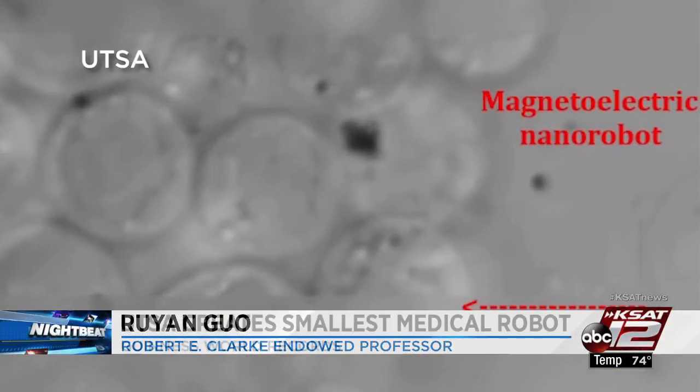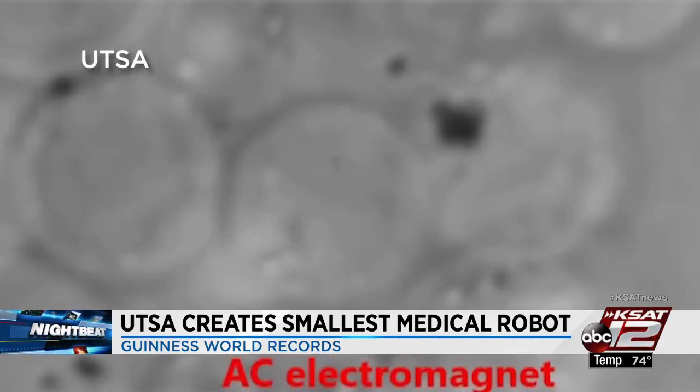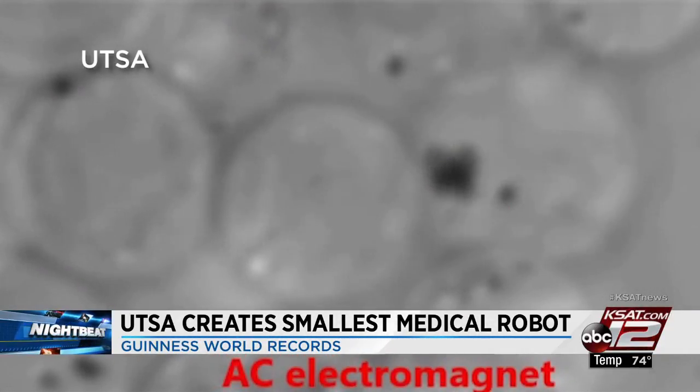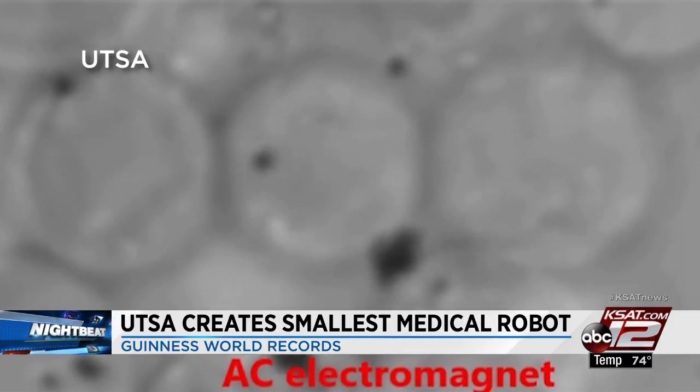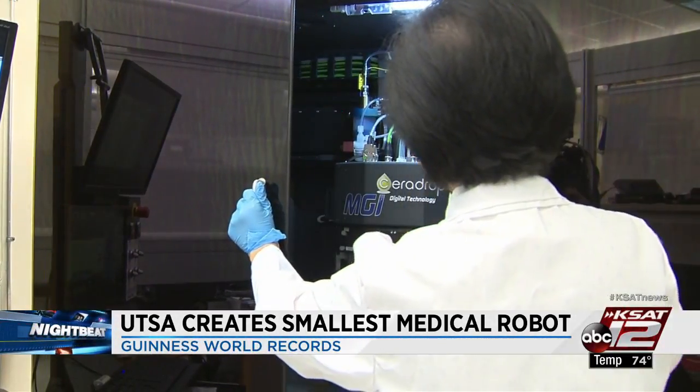In this video, you can actually see the nano robot line the cells up. Goh hopes this could also help researchers figure out a way to reconnect broken neuron passages in Alzheimer's patients.